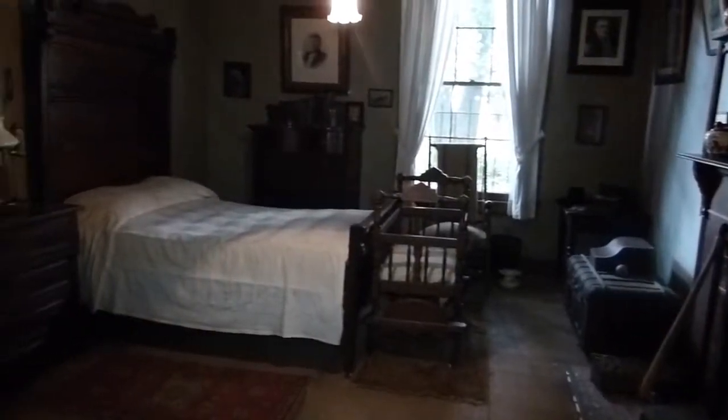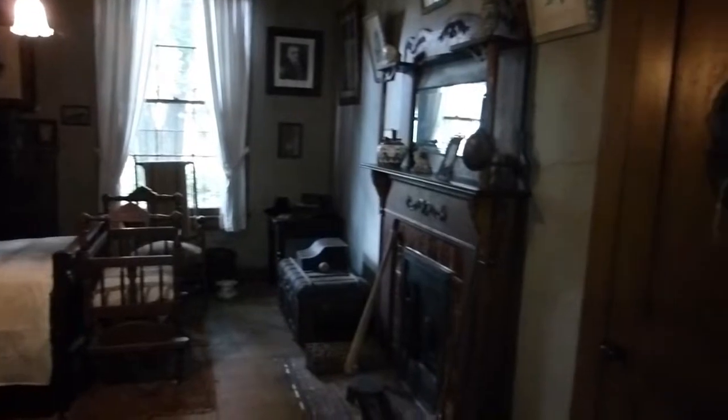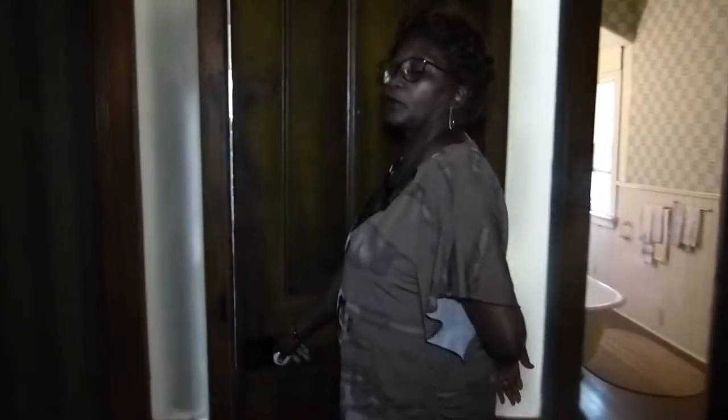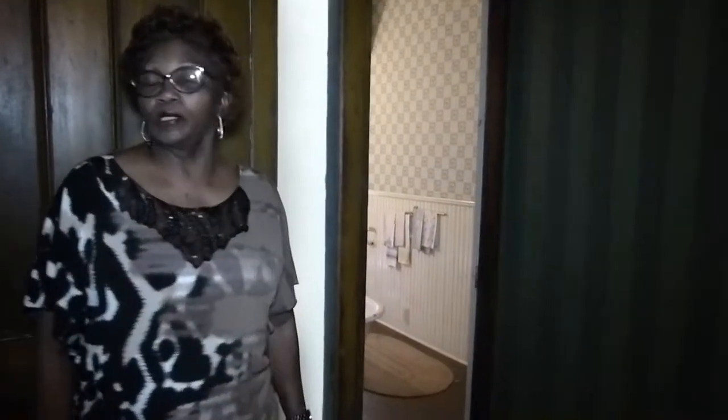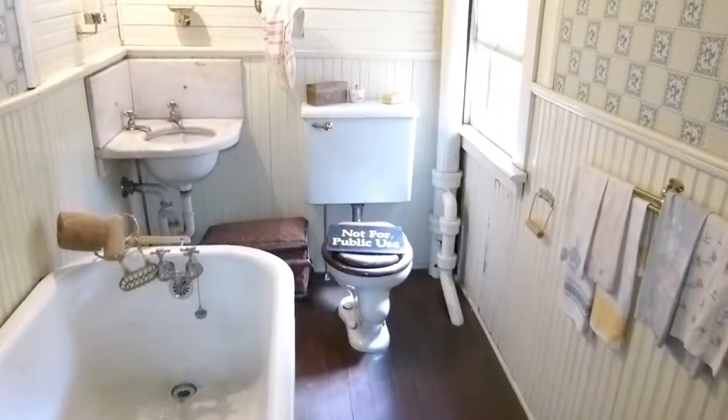Mr. Harris passed away July 3rd, 1908. He was 61 years old. We do not take people into that room. The crib was not there when Mr. Harris passed away — it was placed there around 1945 or 1946, and only his great-great-grandchildren and later generations used that crib. When Atlanta got running water and sewage, one of the first things the family wanted was a bathroom. All of this used to be part of their back porch, and they added this bathroom onto the house around 1945. The only thing in there that's not original is the floor; the tub and the sink are original to the house.